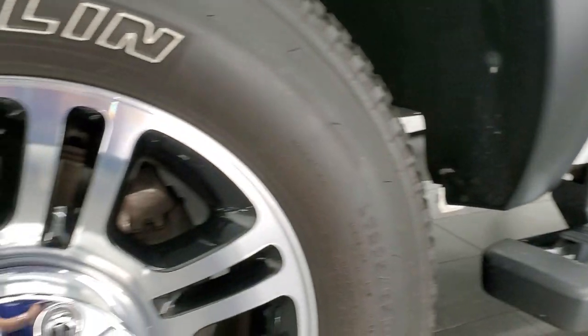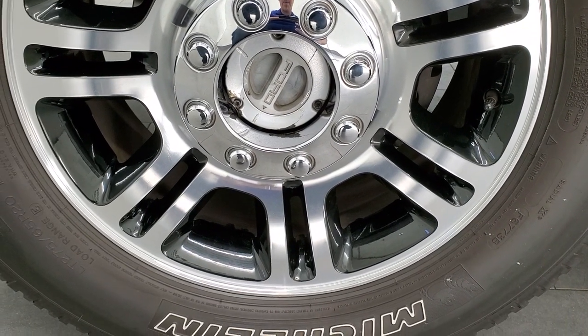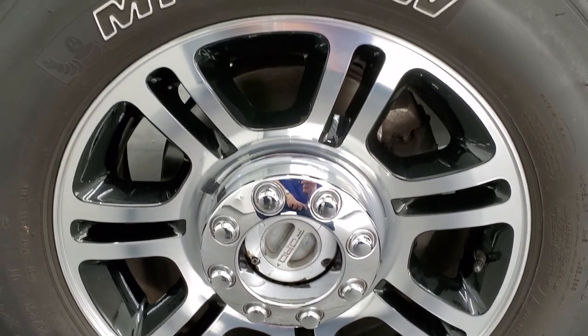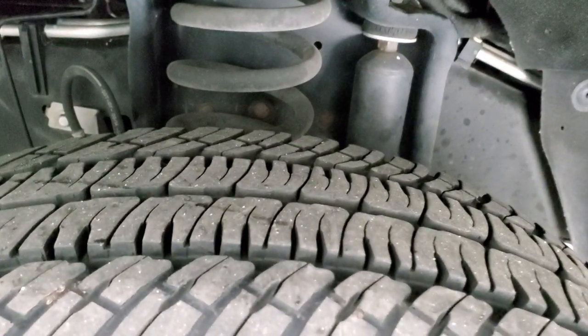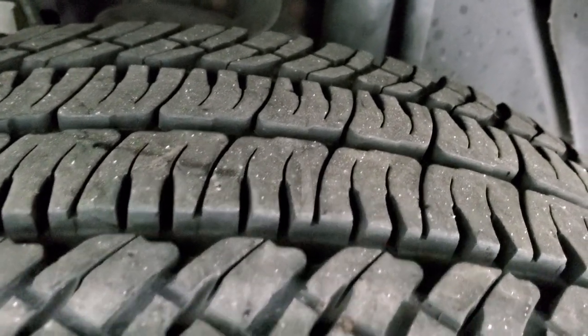Comes with the nice factory chrome step bars and this one has the platinum 20 inch painted and polished aluminum rims. Even though this is an XL package, it's got the premium wheels on it. It also has the Michelin LTX A/T tires. These are LT275/65R20s and they have probably about 60 to 70% of the tread left on them.